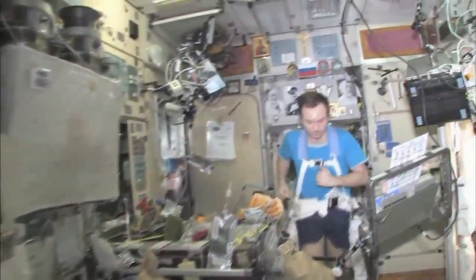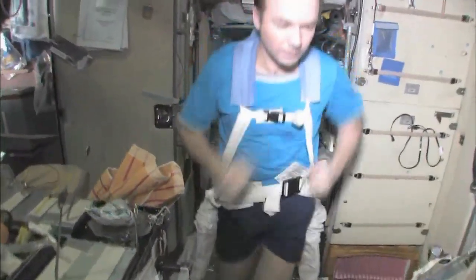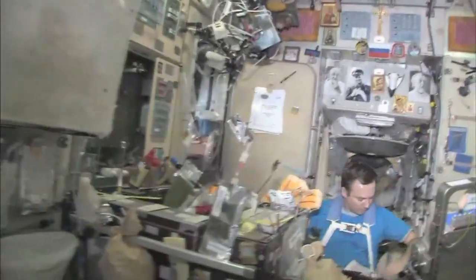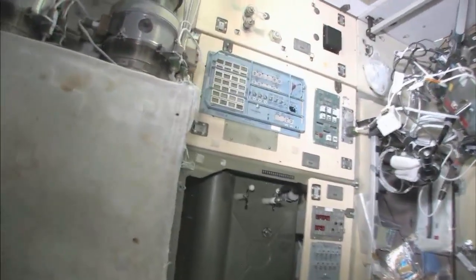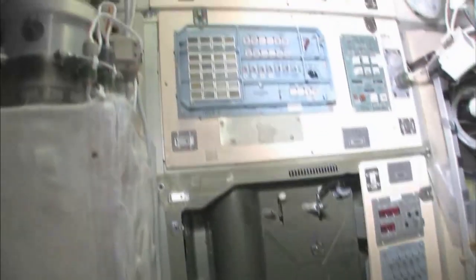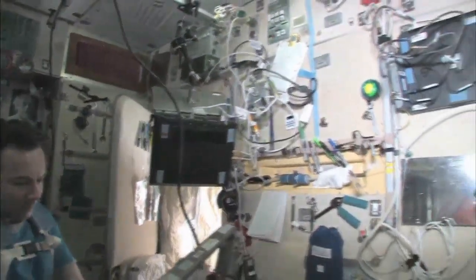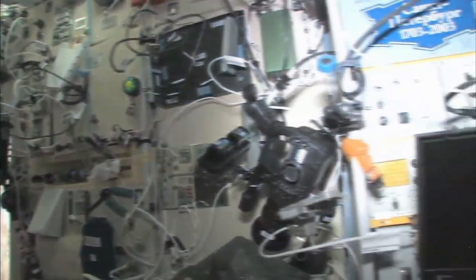There's my crewmate Yuri Lanchikov, exercising on the treadmill with vibration isolation system — the TVIS. This is our eating area; there's our table. And we're just getting ready for lunch. There's our water dispenser right there, Russian style, and the controller for the water dispenser. There's Yuri's room off to the side — you can see he has a sleeping bag hanging on the wall, and a computer here so he can call on the telephone, write email, read books, and relax in the evenings.